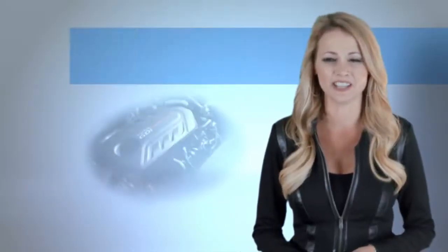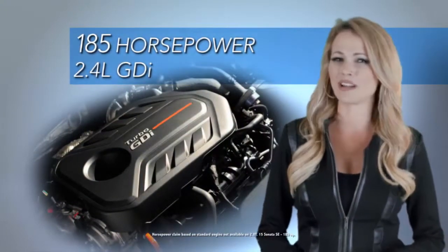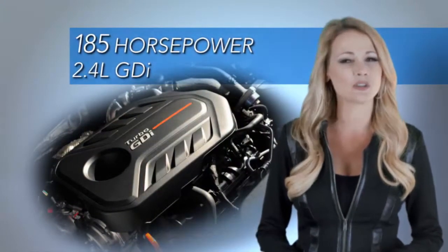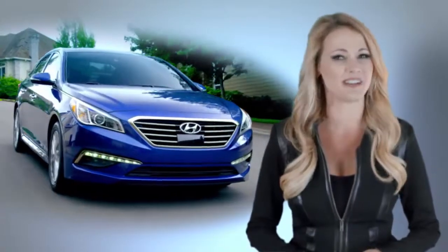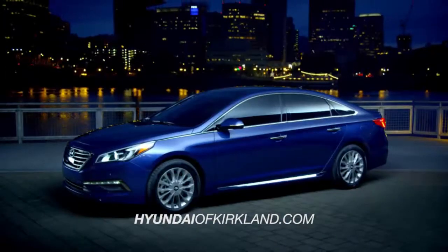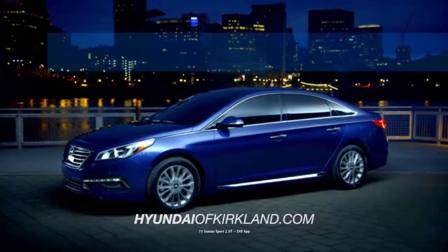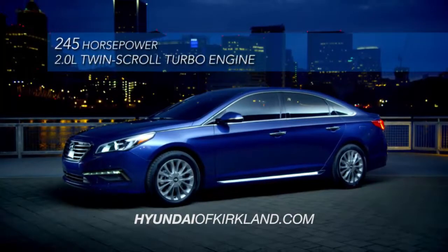And under the hood, the all-new Sonata has plenty of muscle with its standard 185 horsepower 2.4 liter GDI. But if you want to kick things into another gear, there's the Sonata Sport 2.0T with a 2.0 liter twin turbo engine and a whopping 245 horsepower. Get ready to launch.